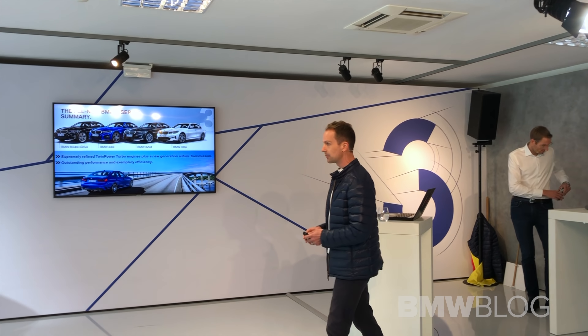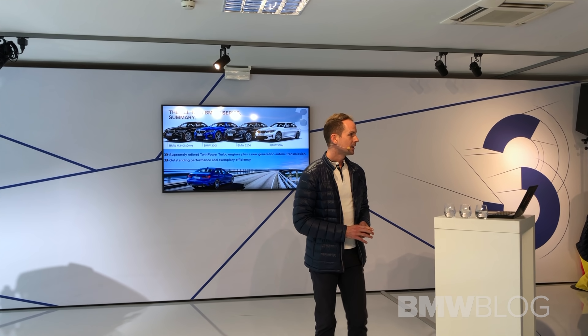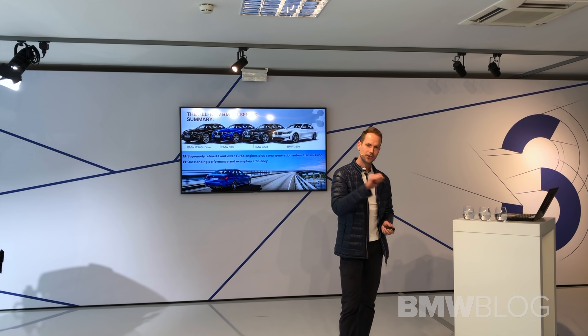Welcome to my side. I'm Oluf Kupula. I'm responsible for the driving dynamics of the 3 Series, so I know this car from the very first scratch on.